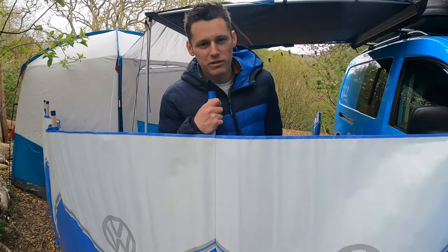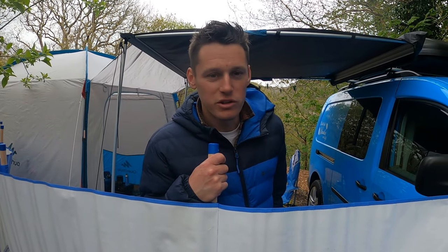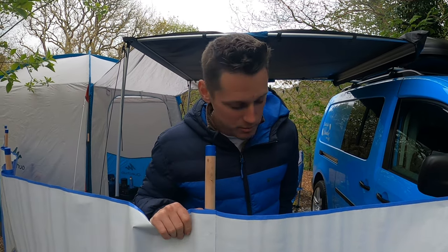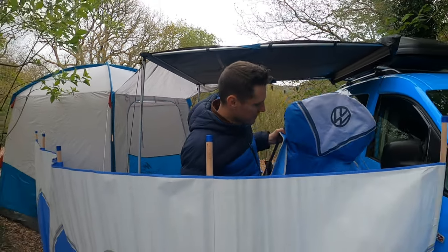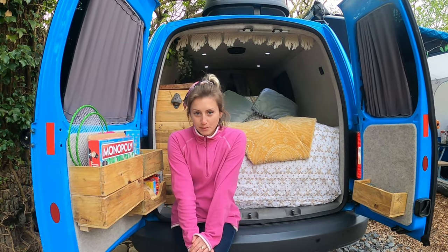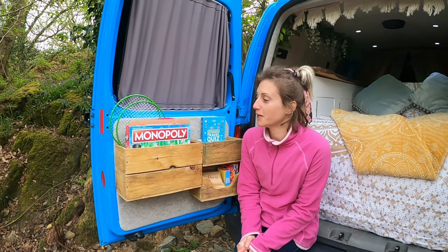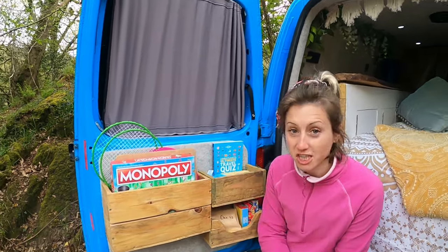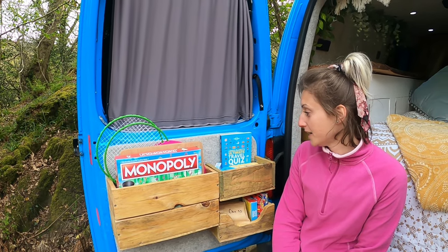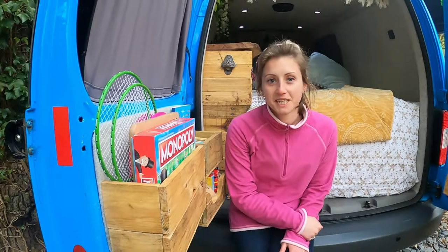We've just been pottering around Barmouth this morning looking for a windbreak, and we stumbled upon a shop where we mentioned we've got a VW. The bloke said he had the perfect windbreak for us — and it matches our chairs! If I had to pick my favourite thing about Claudia, it would be our little games room: Monopoly, chess, draughts, trivial quizzes, a pack of cards, a bat and ball, and badminton for when we're at the beach. I absolutely love this little bit of Claudia.